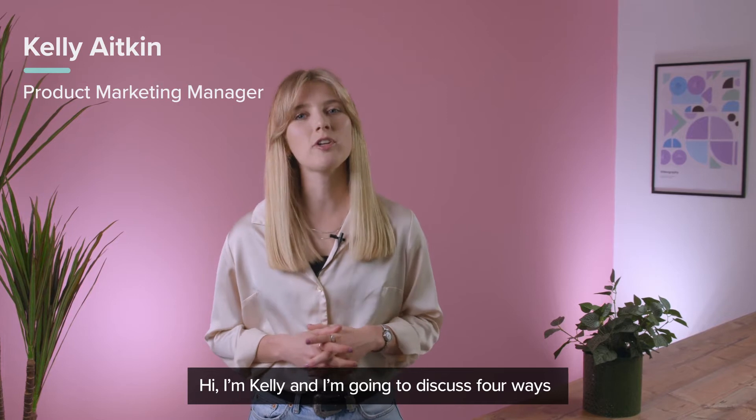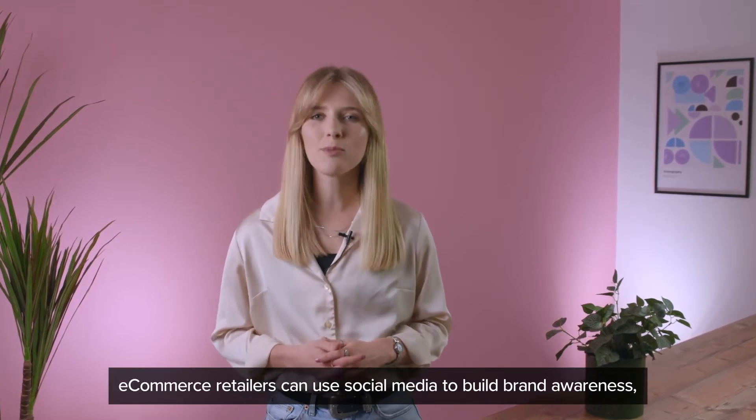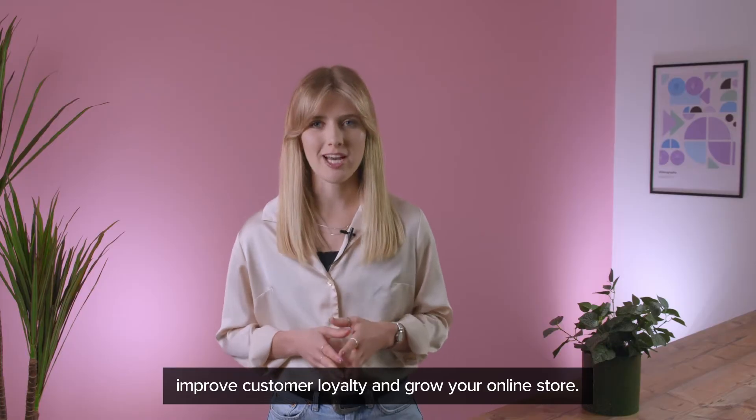Hi, I'm Kelly and I'm going to discuss four ways e-commerce retailers can use social media to build brand awareness, improve customer loyalty and grow your online store.